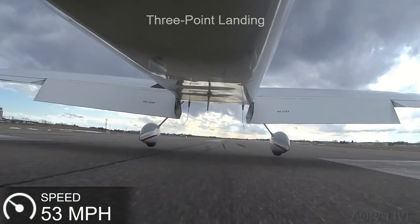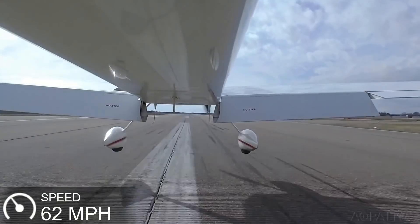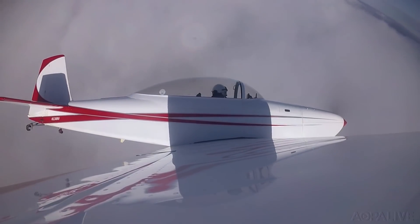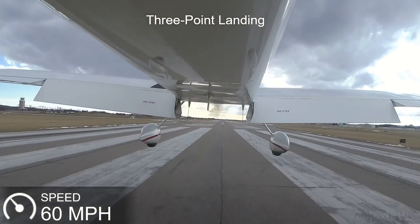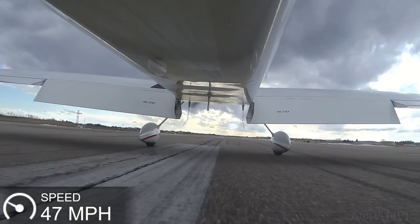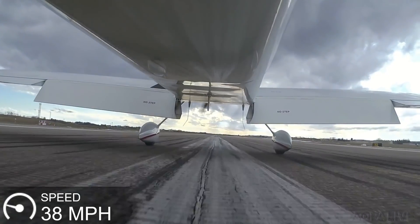Pilots who fly tailwheel airplanes argue endlessly about the merits of tailwheel versus three-point landings, but some facts are indisputable. If you want to land short and have positive steering with all three tires in contact with the runway from the moment you touch down, make a three-point landing.